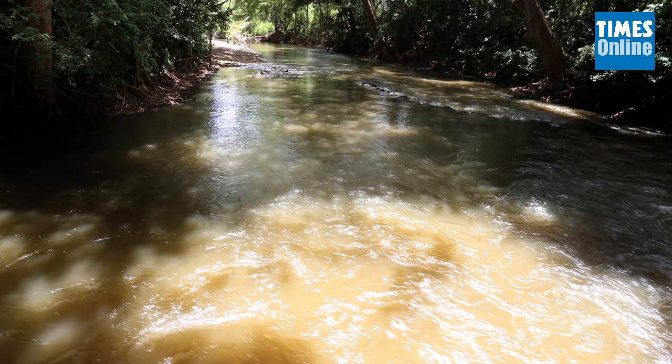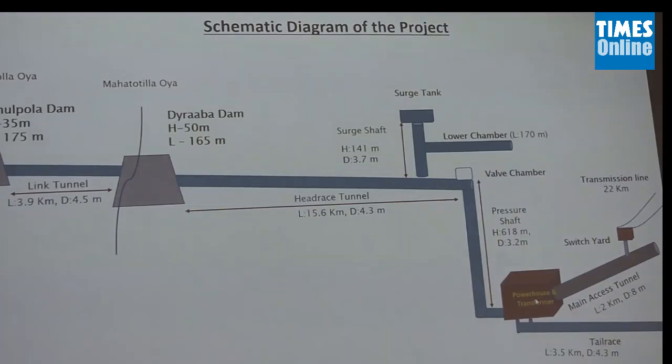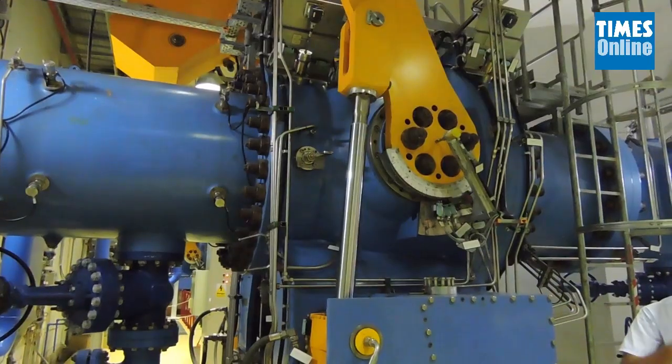In addition, irrigating over 20,000 hectares of land and providing water to the proposed industrial zone in Hambantota are among other objectives. The underground power station with two turbines of 60 megawatts each would be operating four hours per day.